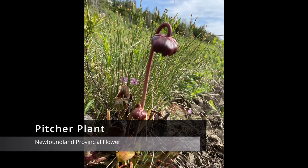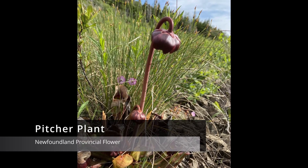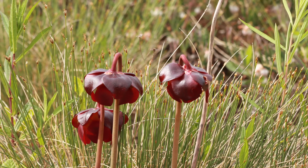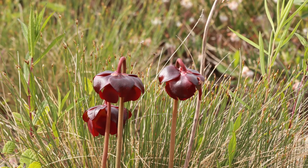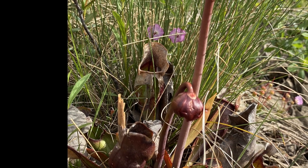If you look closely in these boggy areas, you may find Newfoundland and Labrador's provincial flower, the pitcher plant. This species survives off insects that fall into its captivity. The plant lures prey with sweet-smelling nectar that emanates from the rim of the pitcher, found at the base of the plant.